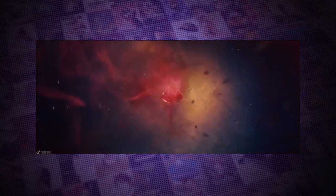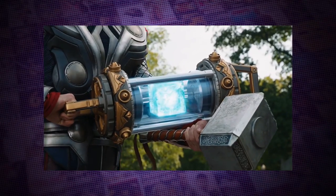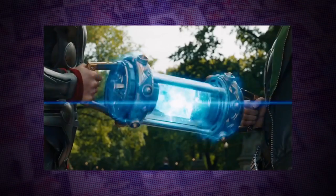The Space Stone allows the user to control space, making teleportation around the cosmos a simple feat. The Avengers made the cube a target for Loki, which he used its power to create a portal for the Chitauri — the alien species to come through and invade Earth. At the end of the movie, the cube is taken by Thor back to Asgard and put in Odin's treasure vault, along with the other powerful relics.